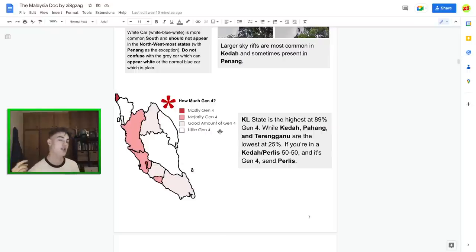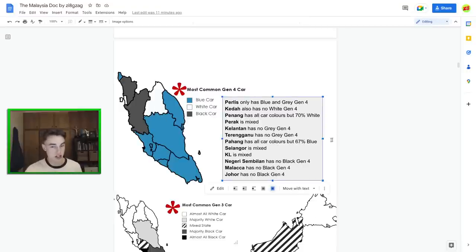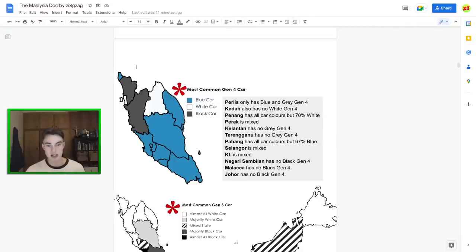Next up, Generation 4 coverage by state. In Perlis you have a lot of Generation 4, whereas Kedah has very little — great for toss-ups between those two. Pahang and Terengganu both have around 20–25%. The general pattern is that the west coast has more Generation 4 than the east coast. For most common car colour, black car is more common in the north, as is white car. Blue car is more common in the south. Notably, Perlis and one neighbouring state have no white car and rarely have brown car.